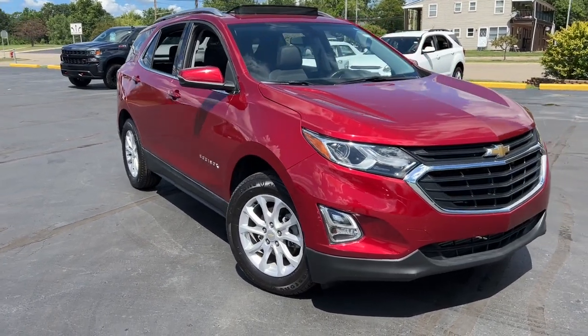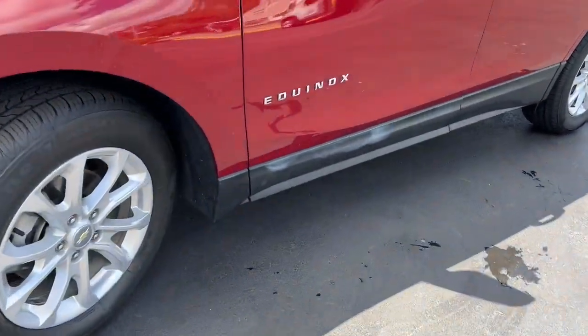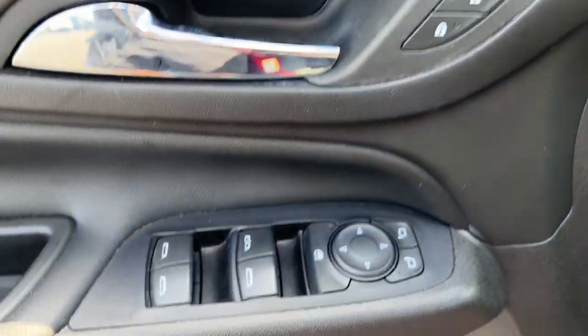You're going to love the 2019 Chevrolet Equinox. With less than 35,000 miles on the odometer, this vehicle provides excellent value. The Chevrolet Equinox — the small SUV with a big spirit of adventure.